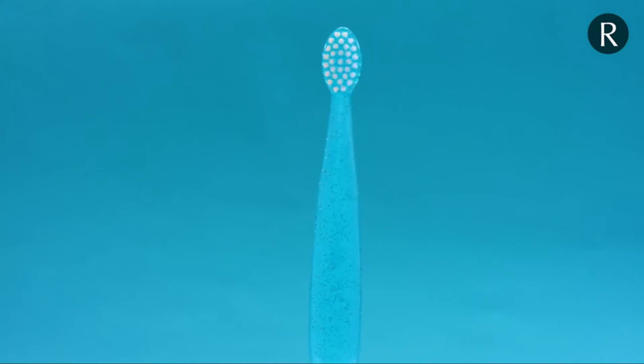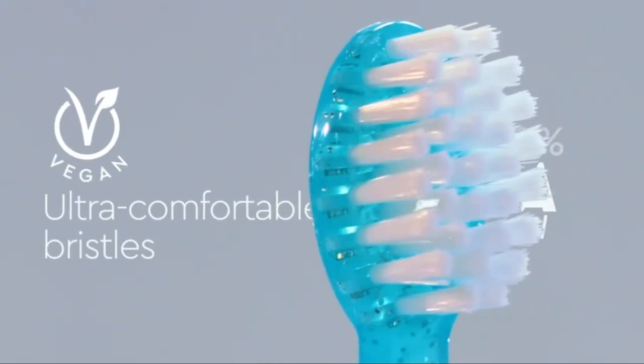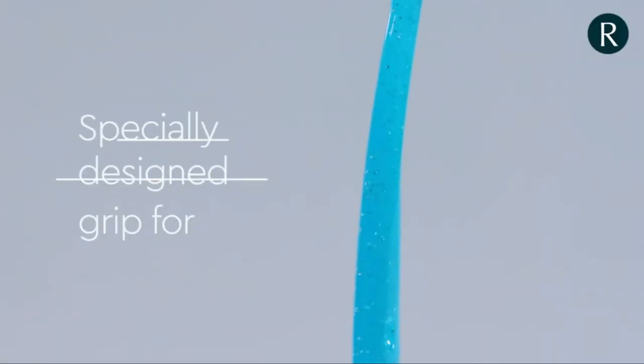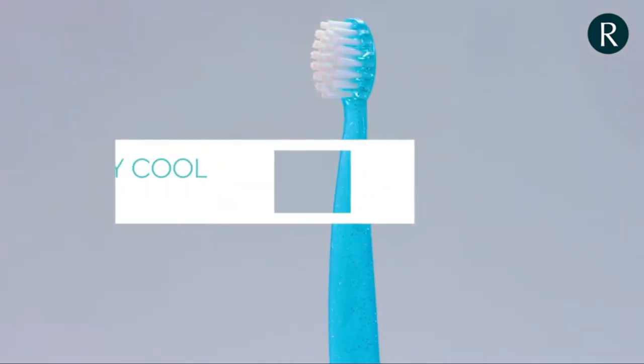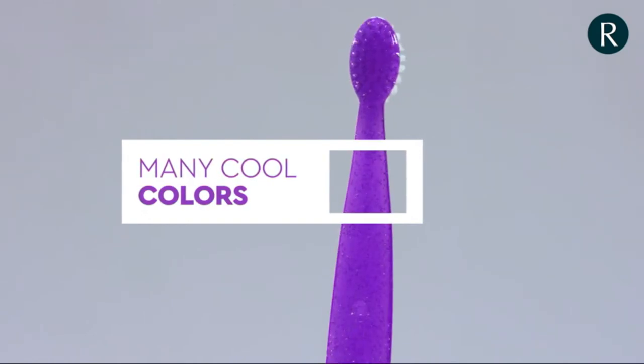That's why we make sure our Tots brush is free of harmful chemicals like BPA, made with vegetable-derived ultra-comfortable bristles, and is 100% ADA accepted. Not only that, but with a specially designed grip for smaller hands, brush heads for more sensitive mouths, and many cool colors to choose from, they're the perfect blend of comfort, effectiveness, and fun.